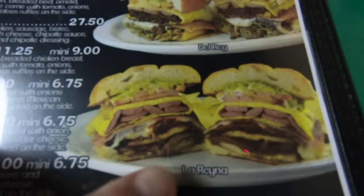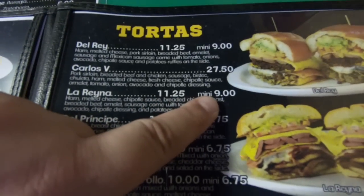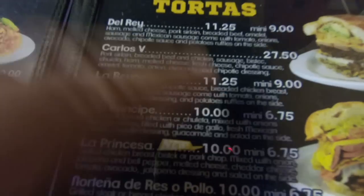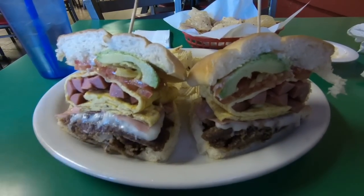Los Reyes doesn't just offer the tastiest tortas — they also have the biggest. I'm pretty sure it was this one right here, the Lorena. It looks like the price is $9 for the mini and $11.25 for the bigger one. I'm not sure what's what, and I can always take some home. I think I'm going to go ahead and get the bigger one since it is my cheat day today.